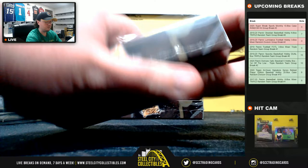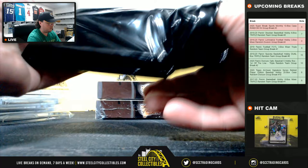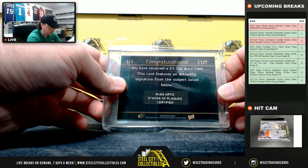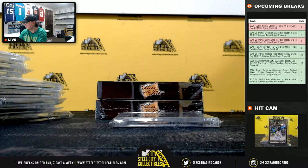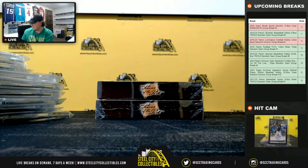Box number eight. Cut auto here: Russ Ortiz. And our relic is a Mickey Mantle on a 1960s model bat.